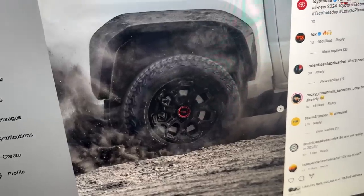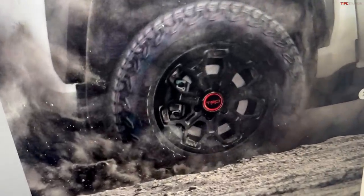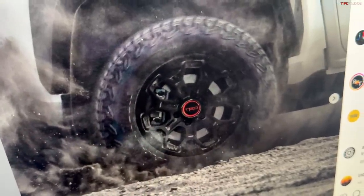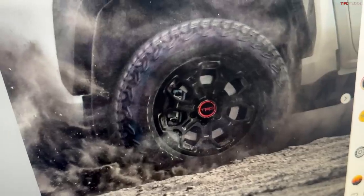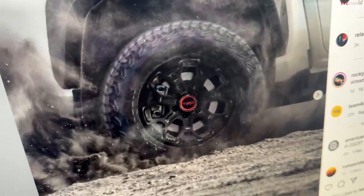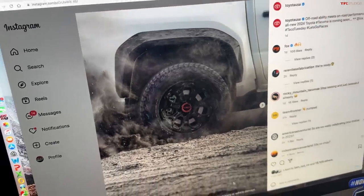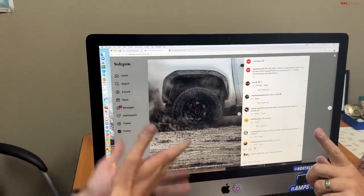But the bigger news is behind the red badge. Is that a disc brake? It's a disc brake — you can see the caliper, you can see the rotor. It's about time. This is one of the things that Toyota folks liked to go on about, saying they don't need drum brakes in the back of the Tacoma. But now we see a disc brake in the new Tacoma.